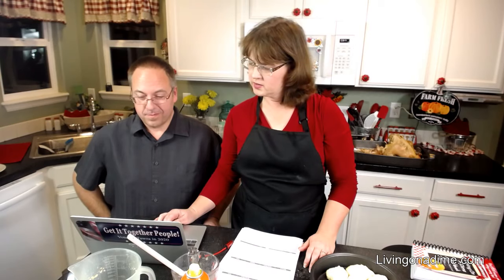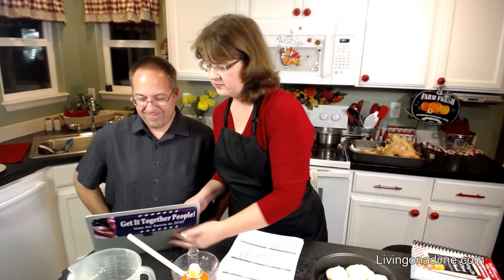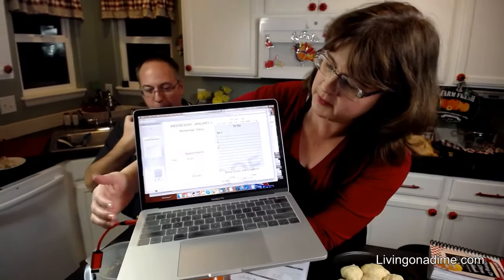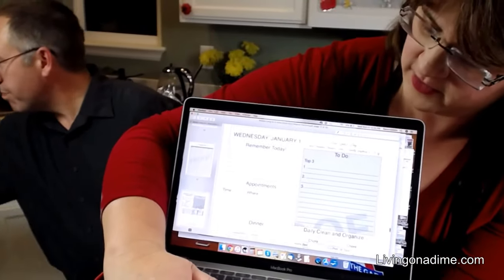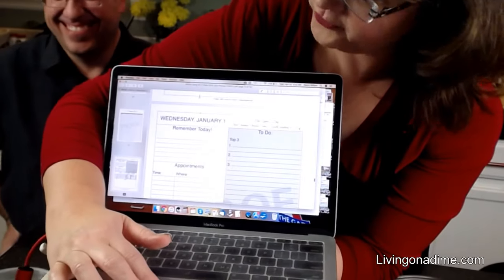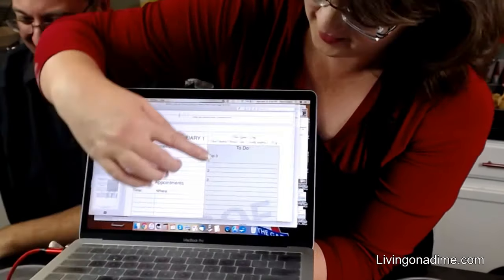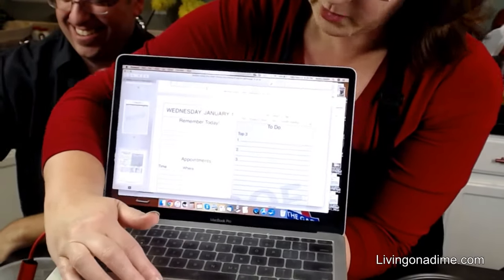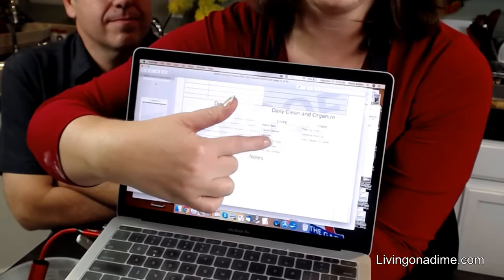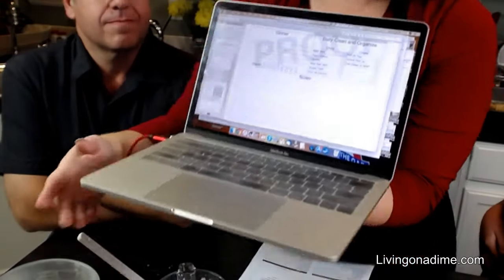Let me show you the coolest page of all — the to-do page for every day. We're going to have: remember appointments, dinner, and your water intake. Then your to-do with your top three — everybody wanted their top three. Then daily cleaning and organizing with a daily check-off for your chores, and notes at the bottom. This thing is so stinking cool.